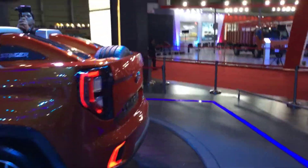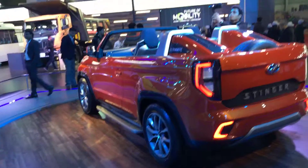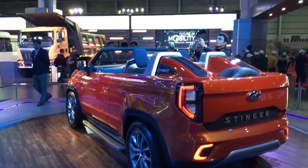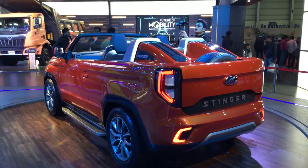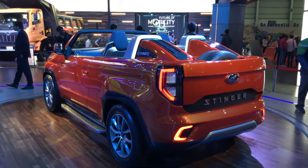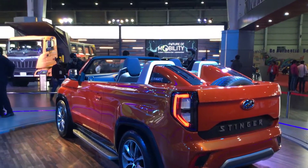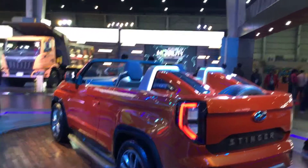Stay tuned to us — we are making videos from the auto expo floor. If you have any queries or questions, leave them in the comments below. Like, share, and subscribe to this channel; we are bringing you more content as we speak. Thanks, bye!